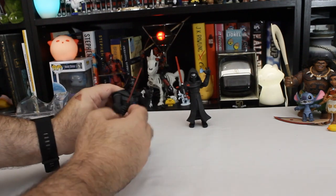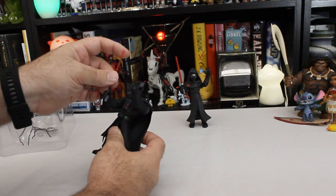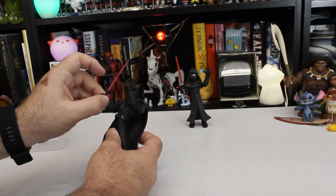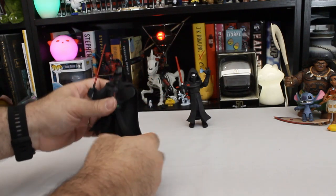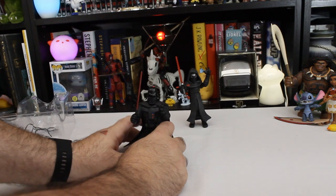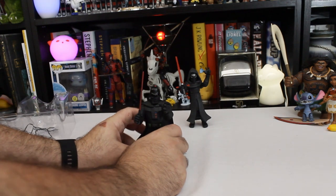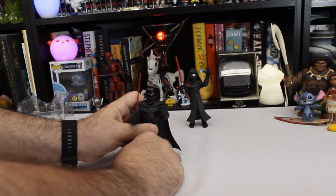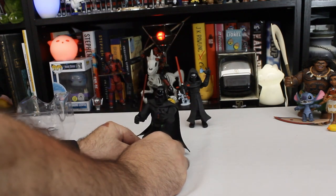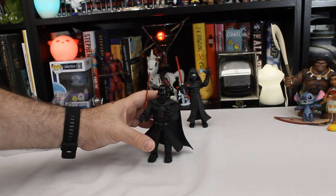Vader has a very thin lightsaber compared to Kylo — that seems fragile. He holds it better, though I see it drop out of his hand. He's doing a similar force choke thing with his hand. He looks a little derpy to me, maybe just because of the way the cape bulges up so far. His cape definitely interferes with his ability to stand — it makes him back-heavy, kind of like Moana with her hair.